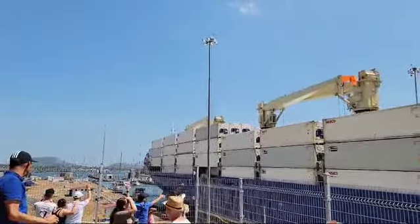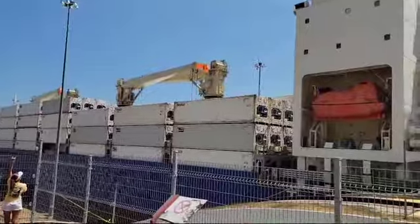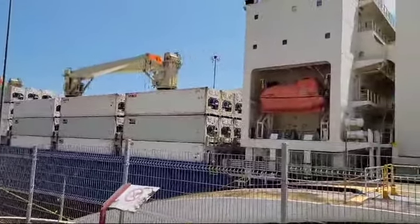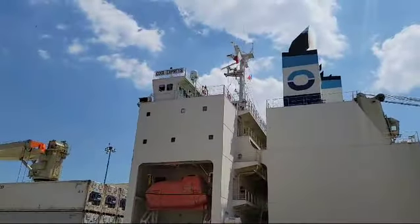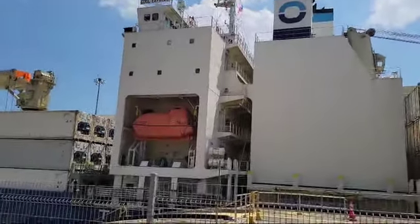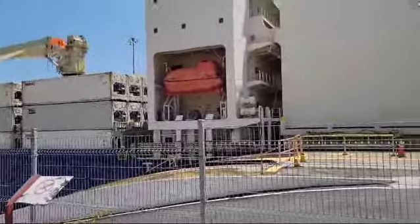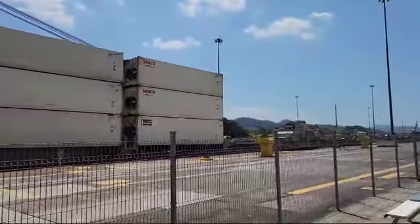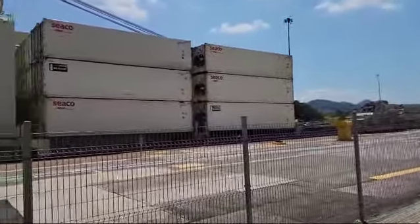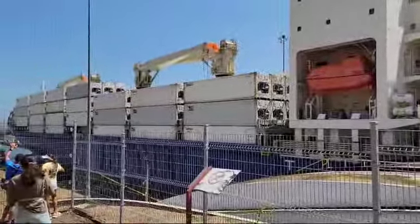The great trains you see on either side are keeping it in the middle so it does not touch the walls. We are about to complete the process with the vessel going down the final 27 feet. Thank you, everyone.